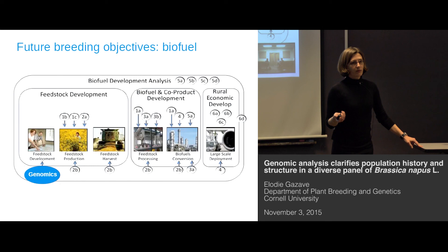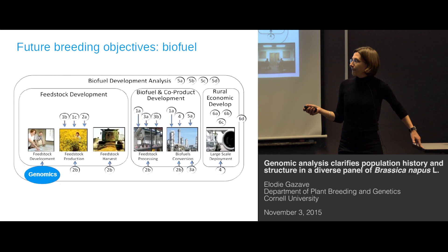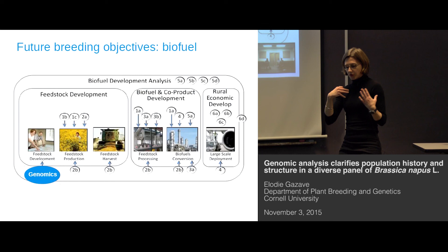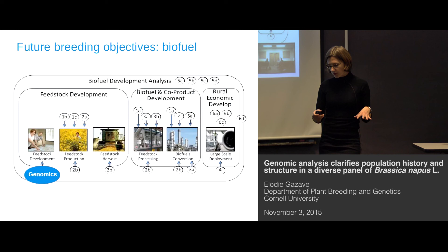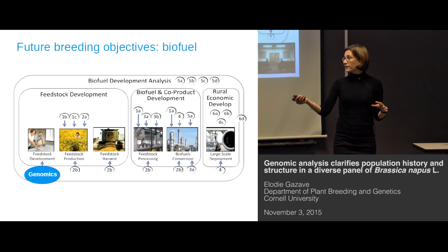We are part of a very large project involving different teams, with the aim to develop high-yielding, locally adapted Brassica napus varieties that will have an oil composition optimal for biofuel production. The project involves breeding and breeders, chemists for the conversion process, and even an extension component where people are trying to find out what is needed for growers to adopt Brassica as a rotation crop. Our group is working at the very beginning of this pipeline — the genomic and genetic parts — which is laying the foundation for everything else in reaching this goal.